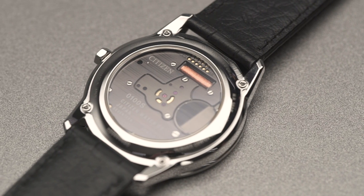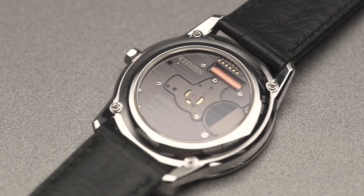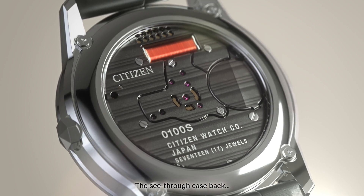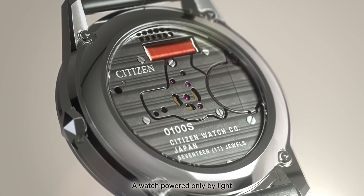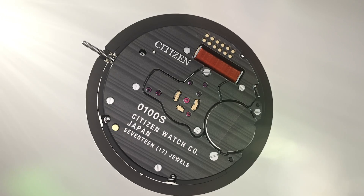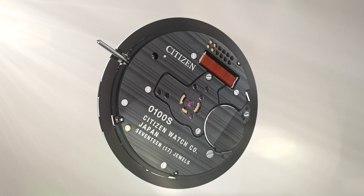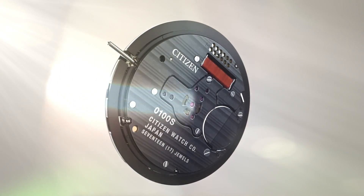You can see the back of the watch is a clear glass, and you can see the movement inside. Sometimes with mechanical watches we do have a clear back so that you can see the movement, but it's not something we often see in quartz watches. The concept of this particular model is that we wanted to create a beautiful movement as well. So with this clear back, you are able to see the beautiful movement inside.